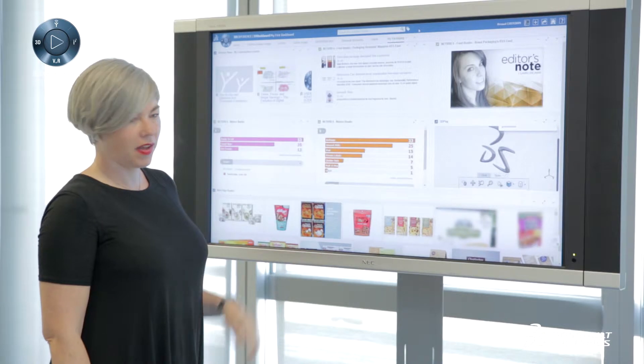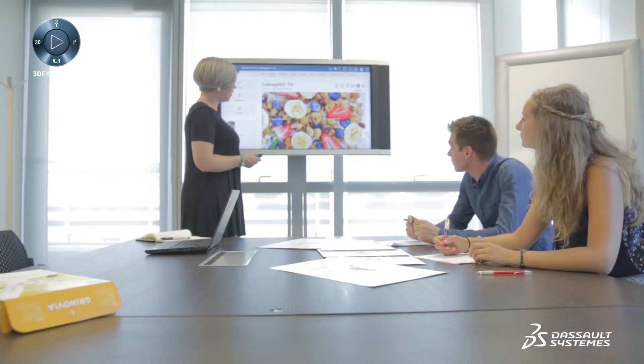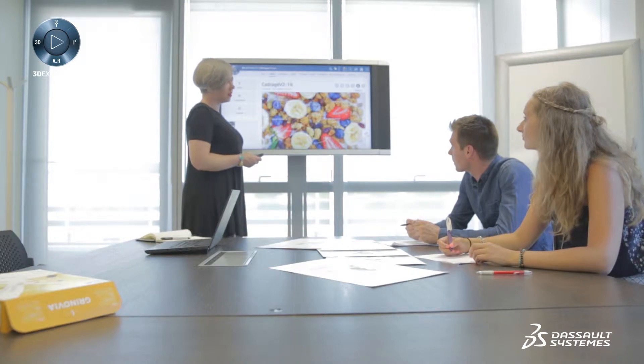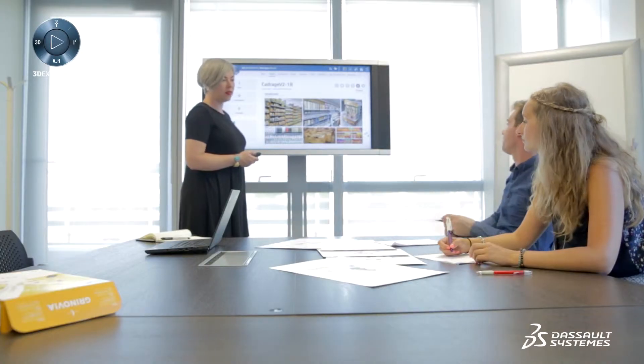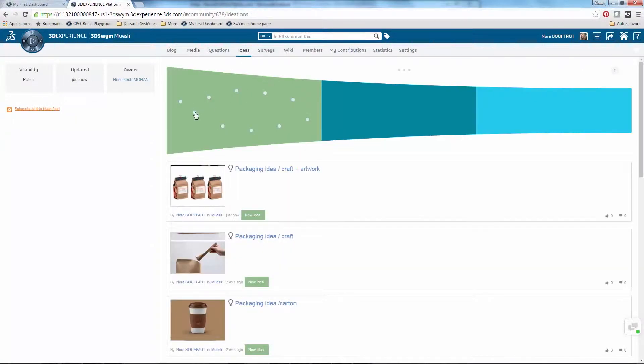A mood board is created where artists can leverage the latest trends via social networks, blogs, and forums to pick colors, motifs, and materials, and share and collaborate on their choices in real time. In this case the product is muesli. As this is a healthy, natural food, the packaging must also reflect the qualities of ecology and nature. It's time to launch the 3D dashboard.